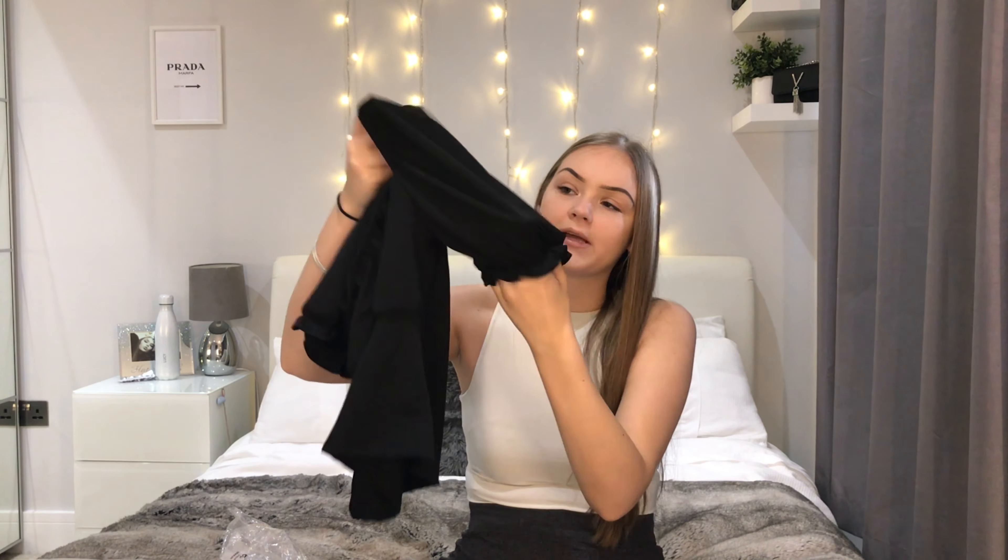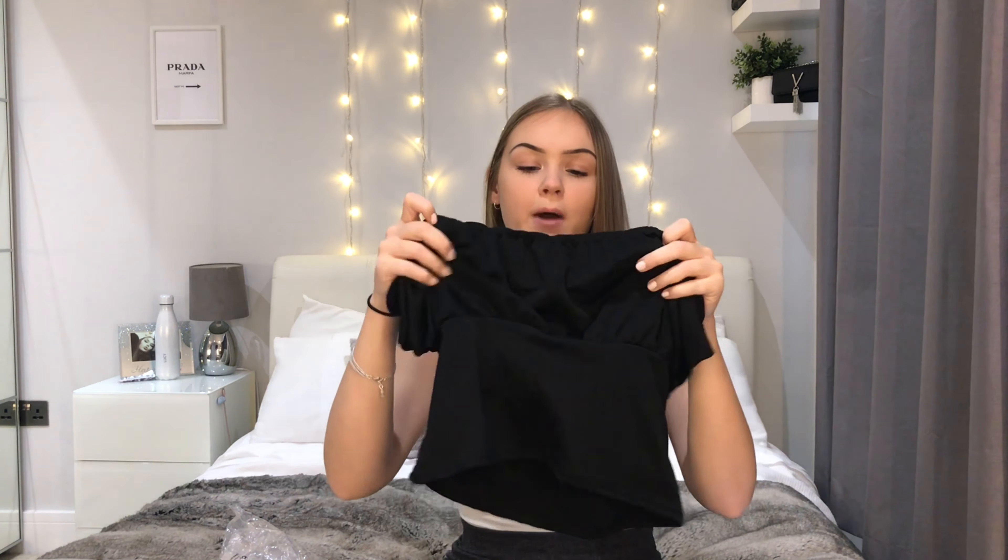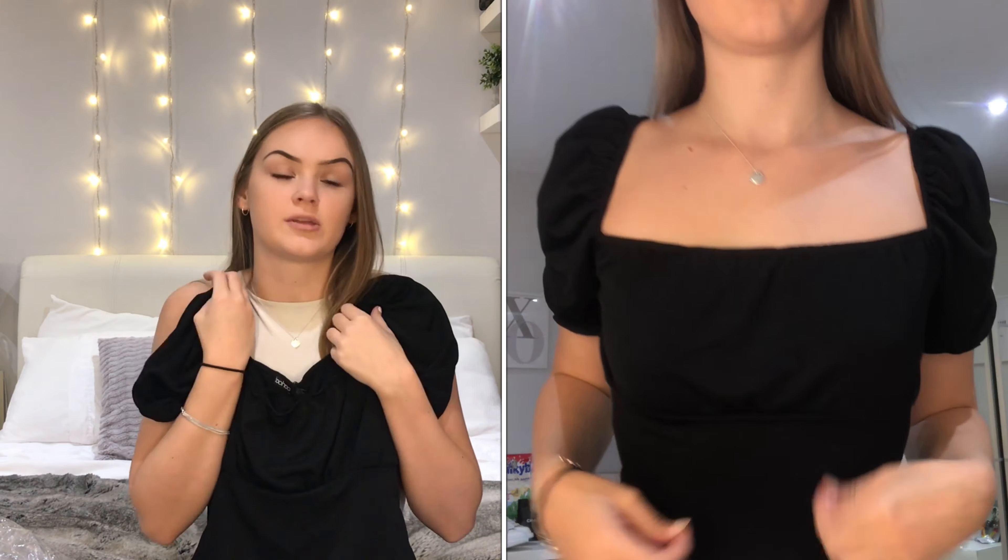The next item I picked up was this really cute rust puff sleeve crop top — it's got a little elastic at the end making a nice puff sleeve and a square neckline, with a sort of puffy bust area. This top was £5, which I thought was a bargain. It's not plain — it's a nice little cute top to pair with jeans or leggings, great for a nice meal out. It won't be see-through at all, and for £5 it's really a nice bargain for a simple but stylish top.